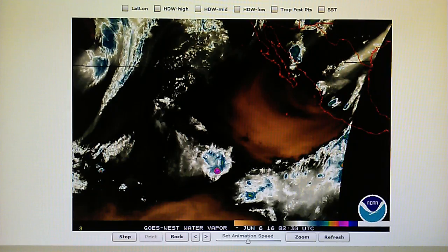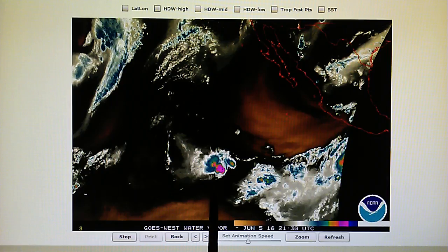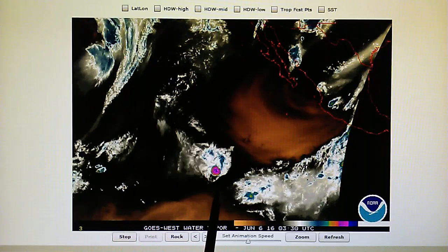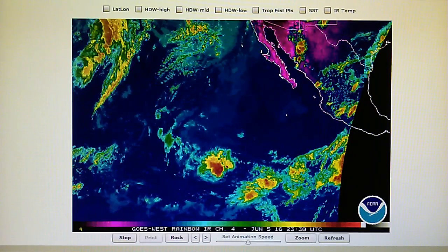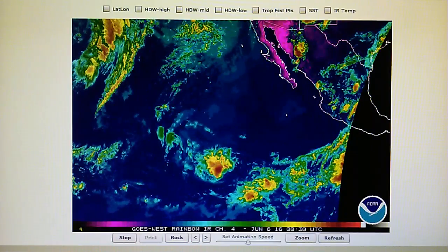Here's the East Pacific water vapor loop. We can see that disturbance down here being blown apart, and we can see a very clear blast pattern right there. Looking at the infrared loop — same thing — we can see a very clear blast pattern there.